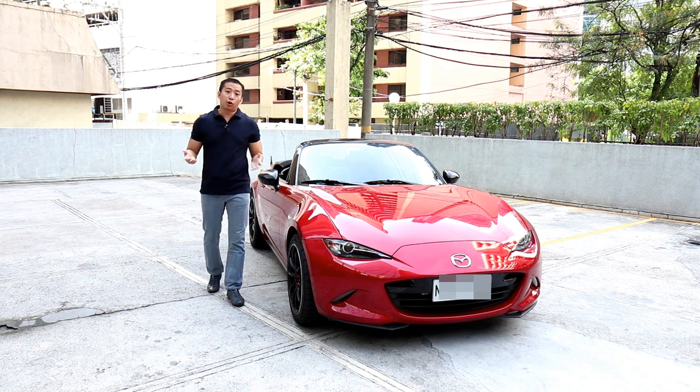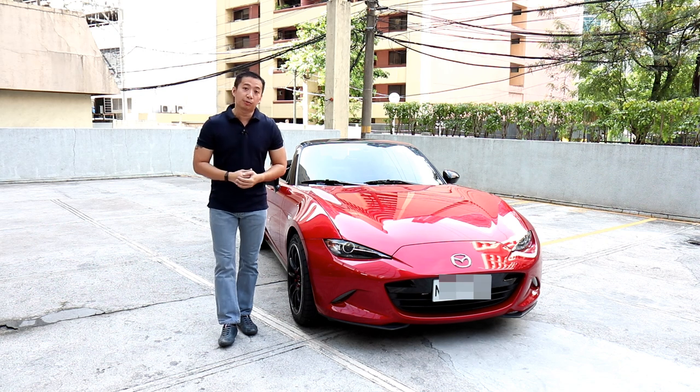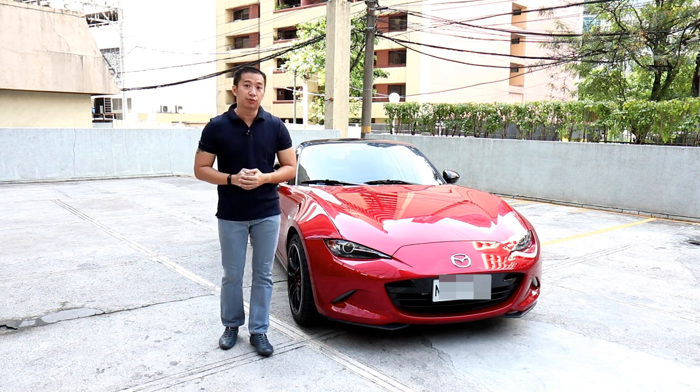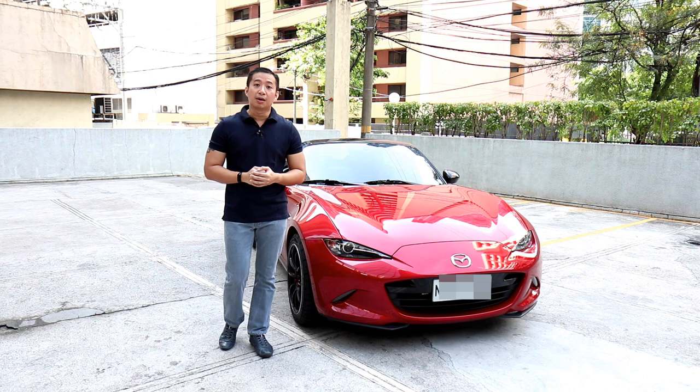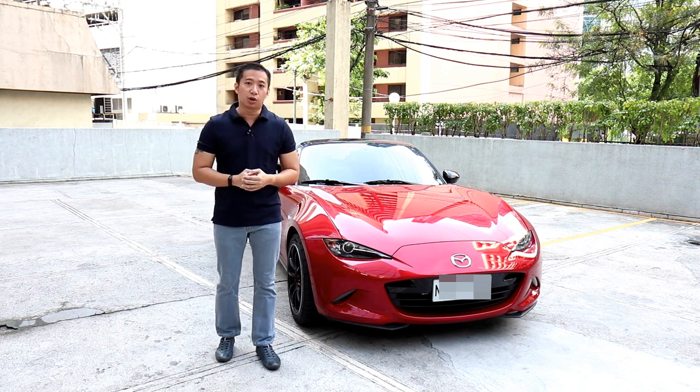It's been two and a half years since I bought my very first Mazda MX-5 Miata. In this video, I'm going to give you a long-term ownership review of the 2018 Mazda MX-5 Miata to see if the Miata is always the answer.